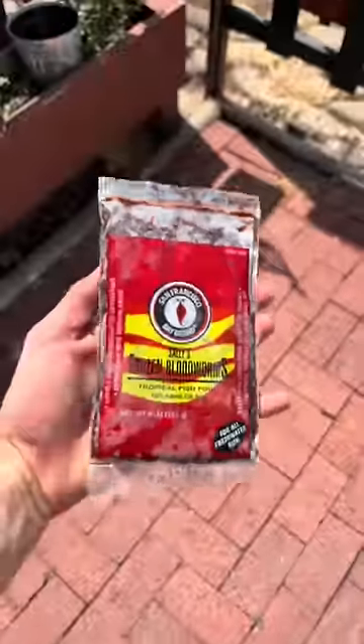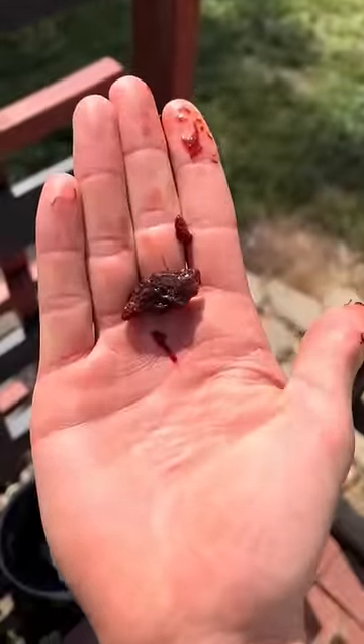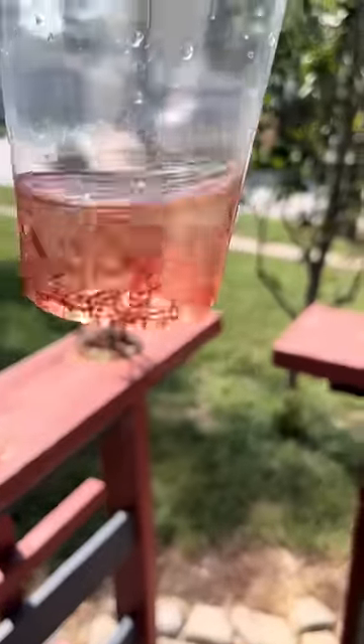I was wondering how long this guy went without food. So his mission: feed the frog. We picked up some frozen bloodworms from our local pet shop. Bloodworms look like this when they're frozen, but as soon as you add some water and mix them around, you get hundreds of individual worms.